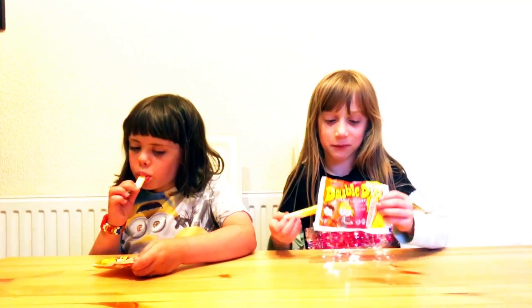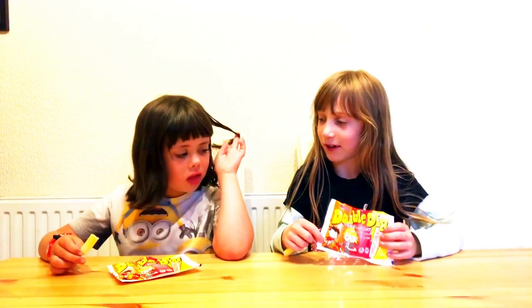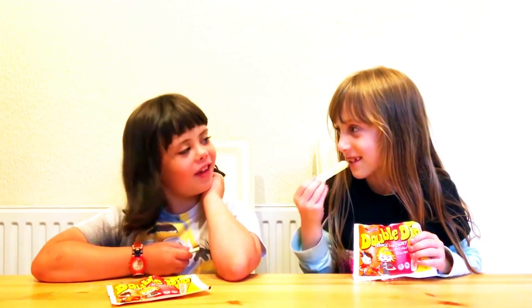I really like the double dip. This has cherry and this is orange. Anna, how do you like it? Quite good. My favourite flavour is just cherry. What's yours? My favourite flavour is cherry.